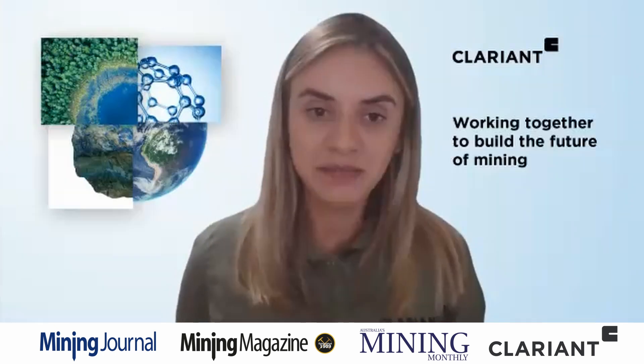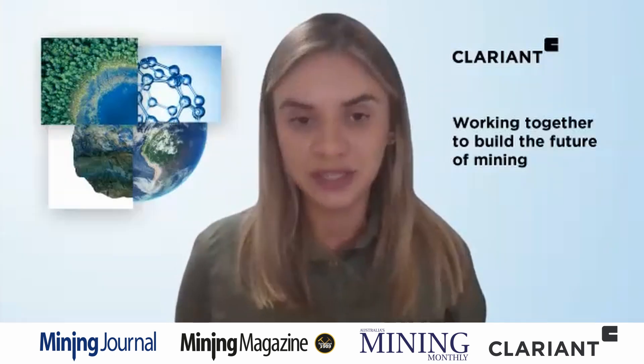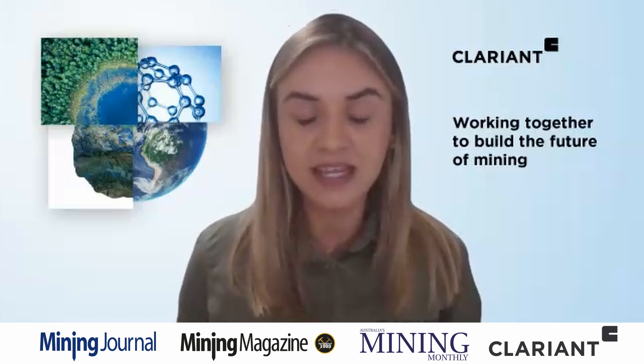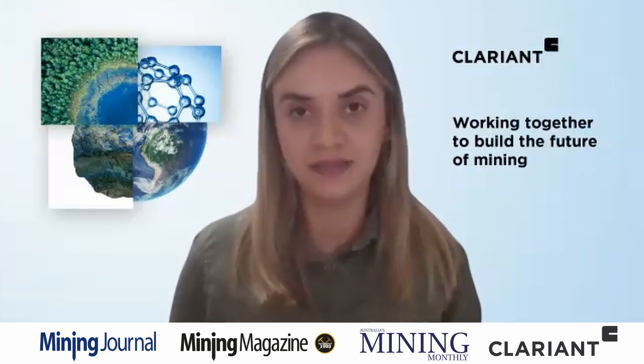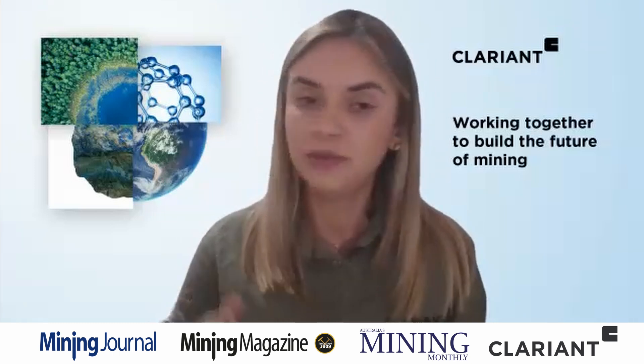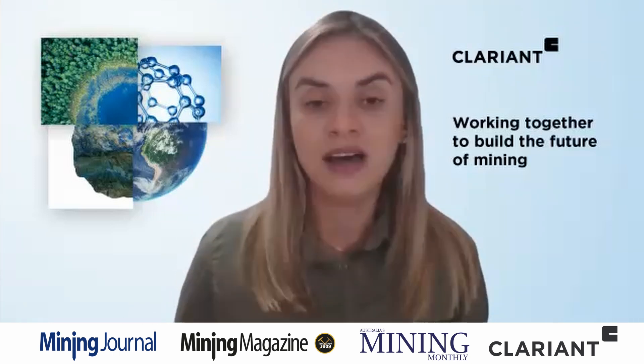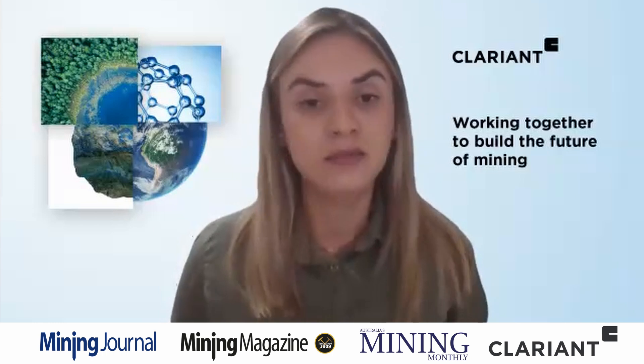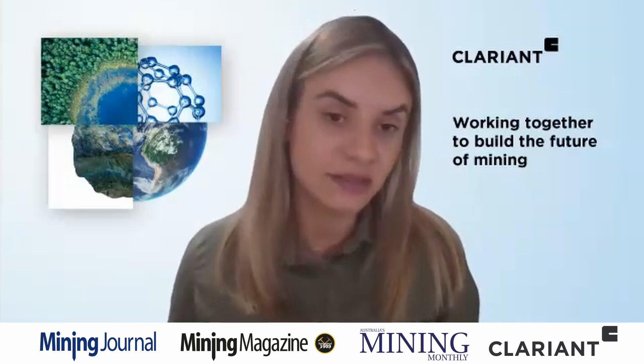Livia, can I start by asking you to talk us through the range of solutions included in Clariant's tailings management program? Our Clariant tailings management program is based on four technology platforms: flotation, magnetic separation, dewatering, and rheology modification. In the flotation platform, we use our extensive know-how in surfactants to develop more selective collectors that are highly efficient to recover from coarse to ultra-fine particles, and also from complex mineralogy and complex tailings. It can be fresh tailings or legacy tailings found in tailings dams.